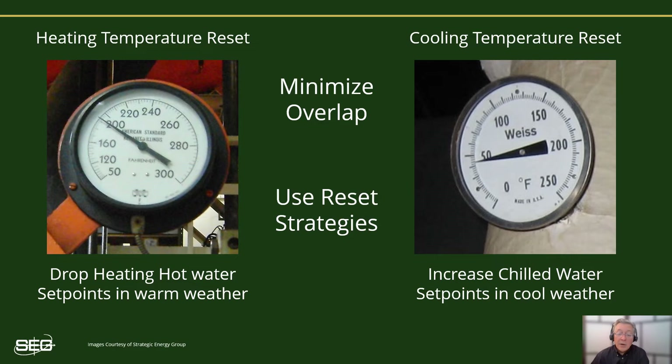Humidity control in hospitals is becoming more and more important. However, overly tight humidity control settings can be problematic. Humidity control often involves some level of simultaneous heating and cooling, but if the settings are too tight, it can also lead to an excessive amount of unproductive heating and cooling. So always be on the lookout for needless simultaneous heating and cooling and the opportunity to minimize the consumption from any overlapping heating and cooling operations.